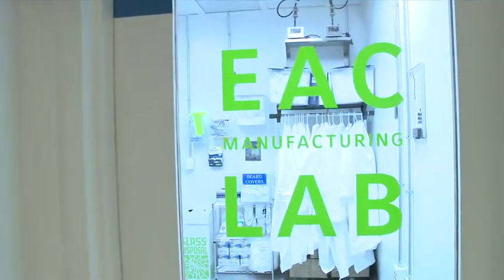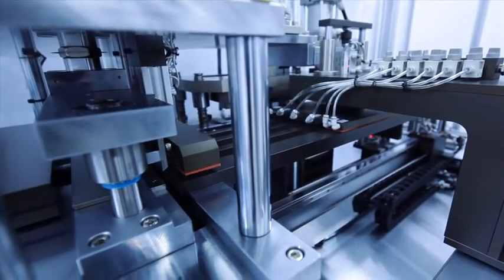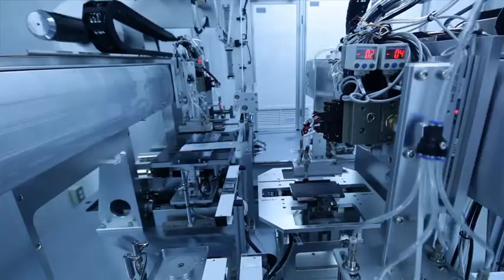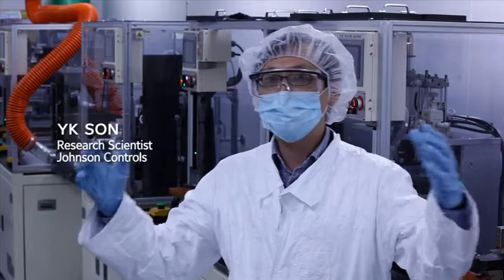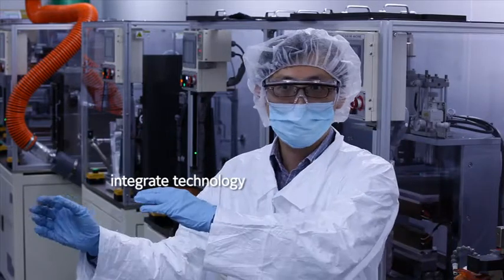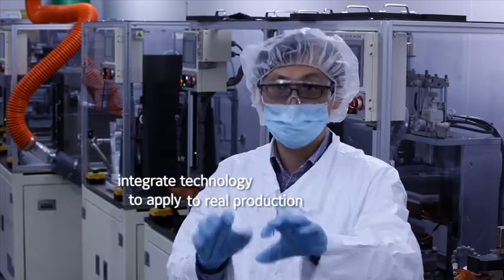This dry lab capability located right here on campus is one that really doesn't exist in university environments. Johnson Controls provides, I think, a grounding in some sense for the applied research that the faculty are doing. So we integrate our technology to apply to real production.